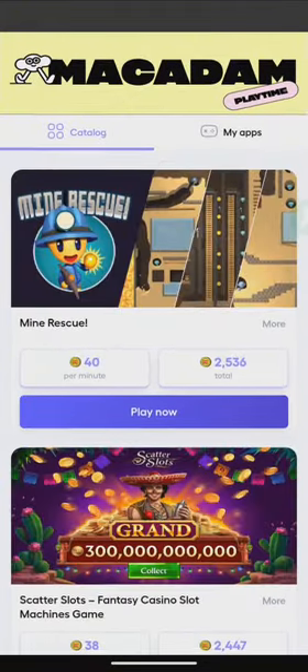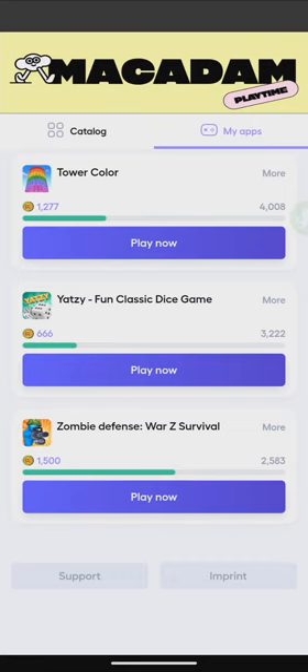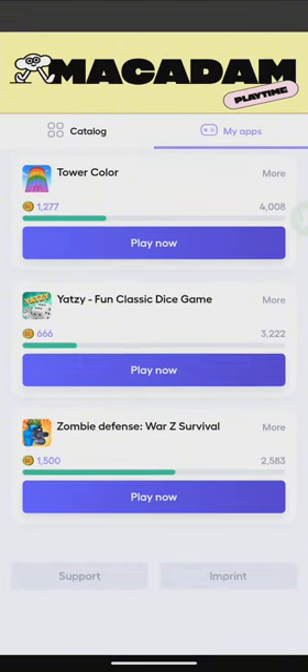So far I've earned around 5,000 coins from playing these games and I haven't even earned the full amount yet. With these games you can earn up to 8,790, 4,008, 3,022, and 2,500 coins. That's already a lot in coins.